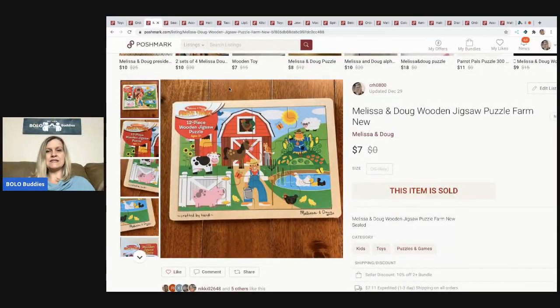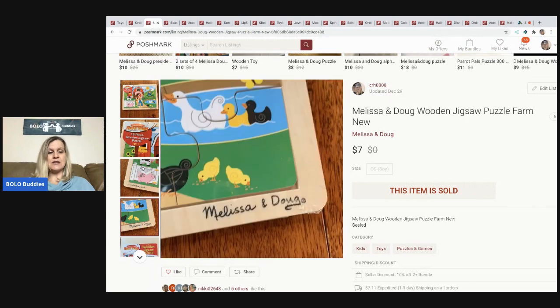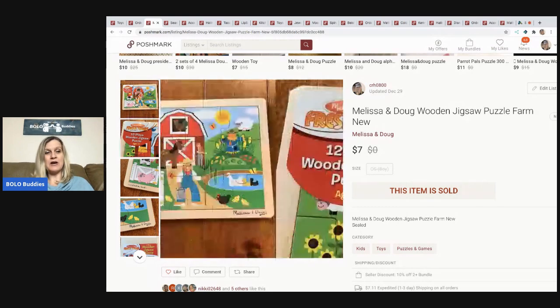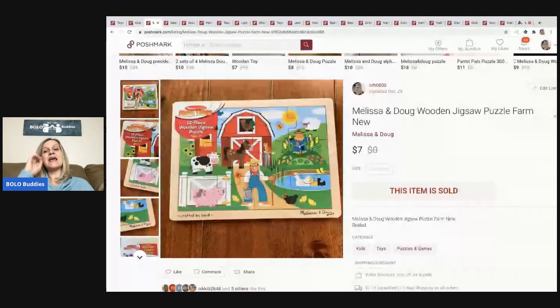The next item I sold is this Melissa and Doug wooden jigsaw puzzle. These are super easy to find at garage sales. This one was actually still sealed. I don't like selling these on eBay or Mercari because they're kind of heavy, but they're a great Poshmark item because it ships for one price. I was thinking maybe somebody would bundle it, but they actually just bought it outright for $7 and paid shipping. I didn't make a lot, but this is a bread and butter item and you can get them so cheap at garage sales.